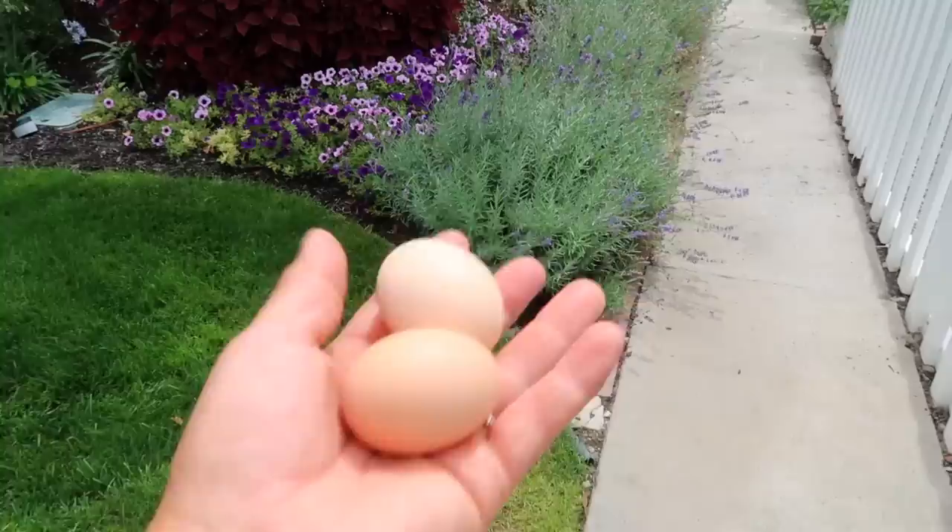I think it's probably you two. Good job, girls. Your sisters need to kick it in. I absolutely love having chickens. It has been the best thing that we added to our garden, I think, thus far. And we've been eating the eggs every single day.